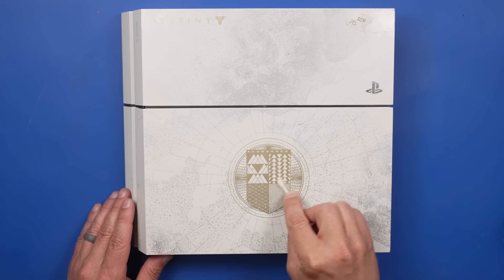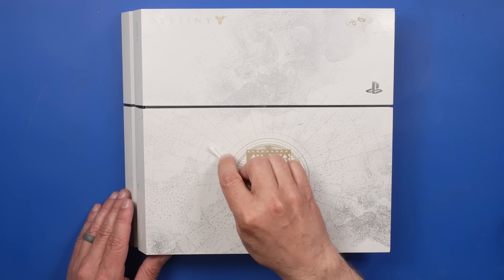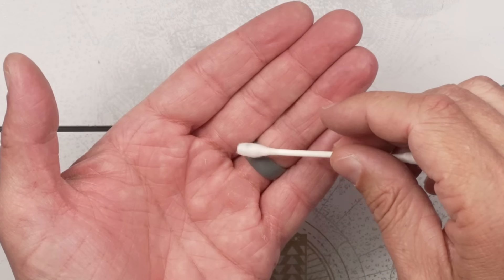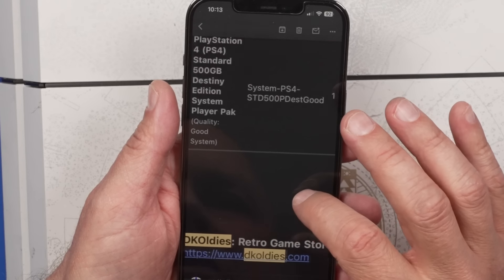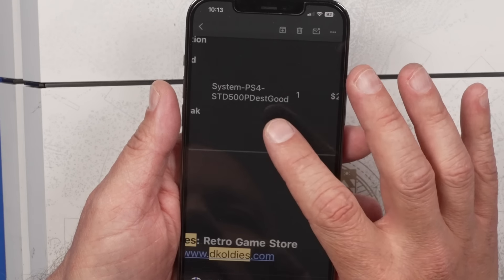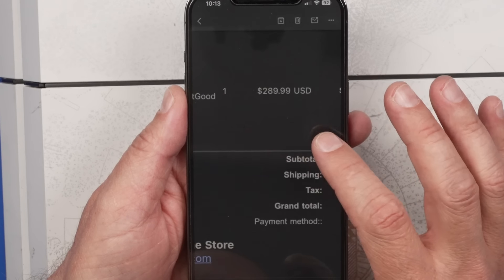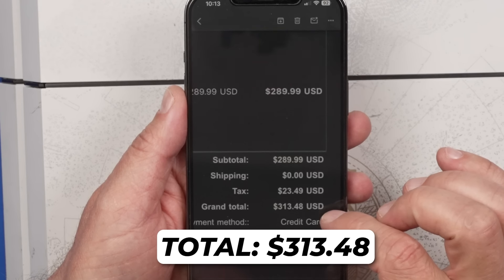Let's do a quick test — I'll get a cotton bud with some IPA and just rub it around here. Honestly, not bad. This is from the order confirmation email: the PS4 Destiny Edition in good condition cost $289 when we bought this thing, and then with tax the total came to $313. So for a $300 system, I expect the inside to be really good and I expect it to work basically perfectly.